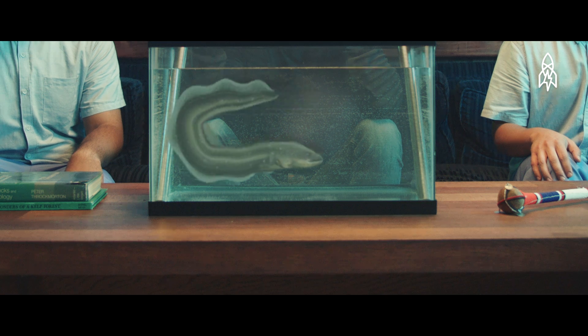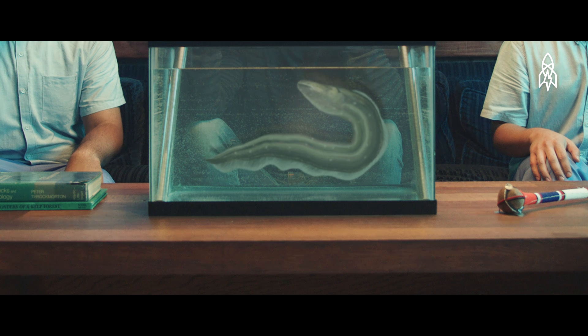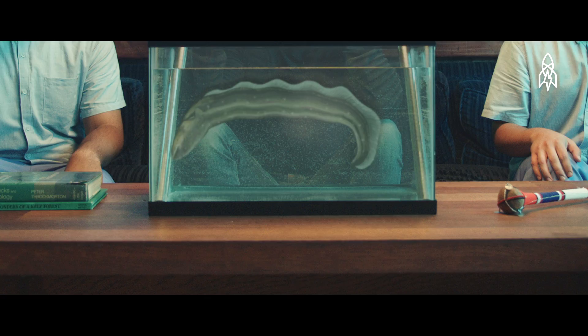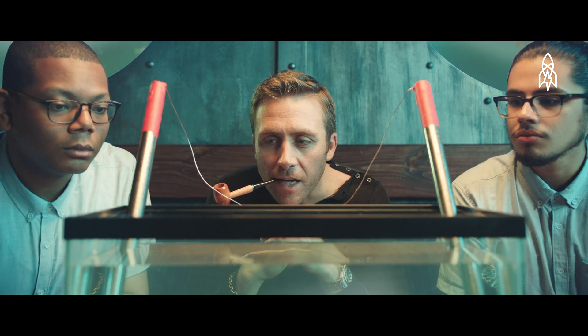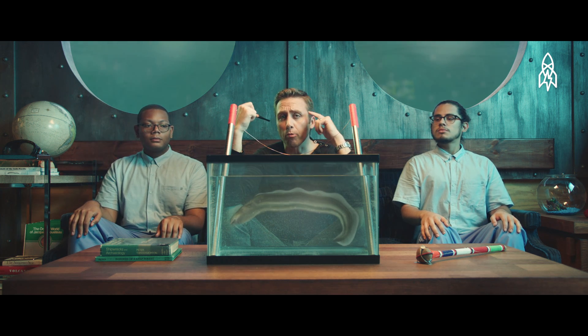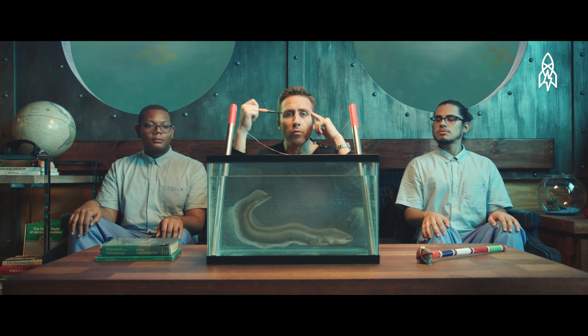Electric eels are quite the peculiar species. They're like aquatic batteries. The majority of their body is made up of organs that produce electricity. Listen — you can hear it. They're also obligate air breathers, which means they must surface every 10 minutes or so to breathe above water.